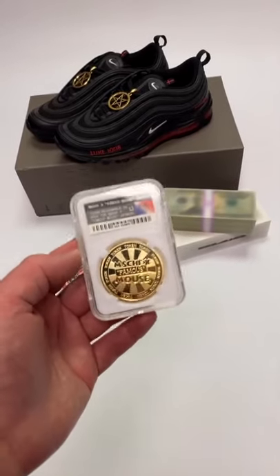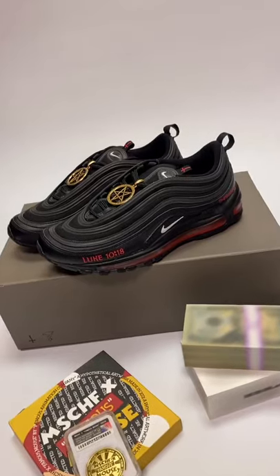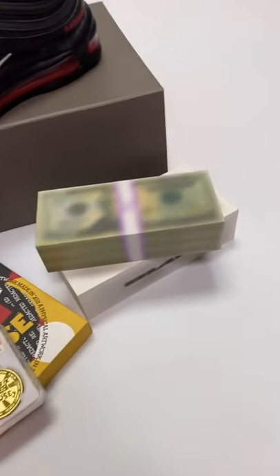Mischief's new drop today is up there with one of the coolest things they've ever done. First up of course is the Satan Shoe — you can see the liquid in the bottom of the shoe, absolutely crazy.